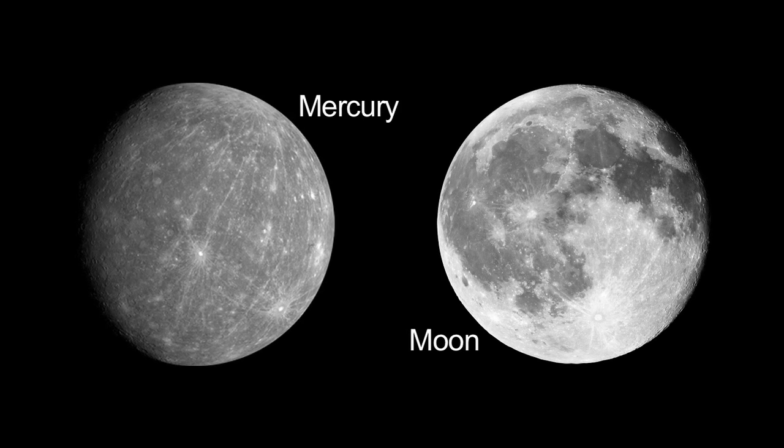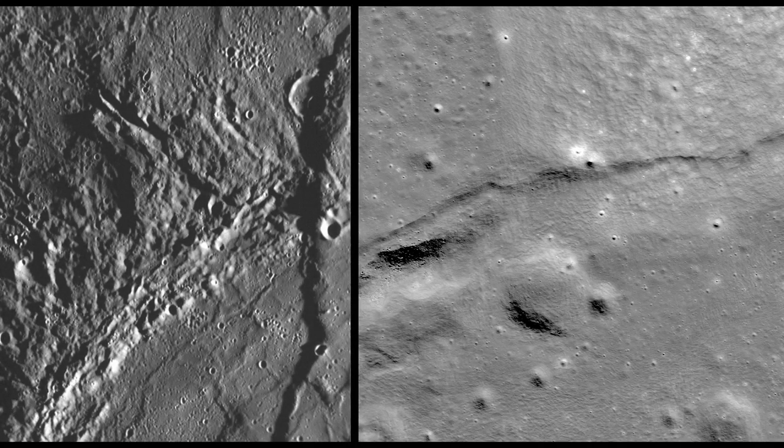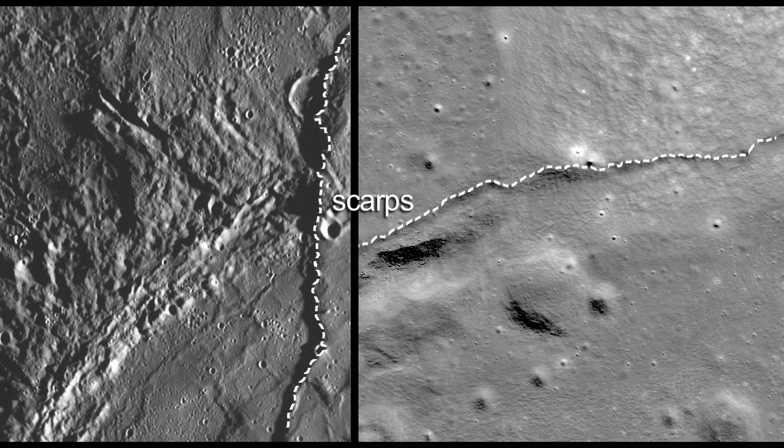Elsewhere, the interiors of Mercury and our Moon have cooled significantly. As they cooled, they shrank, leading to lines of cliffs or scarps that formed as the surface contracted and buckled.